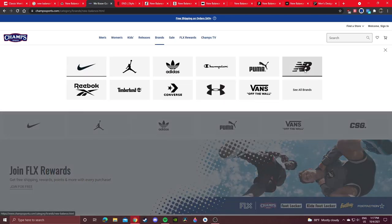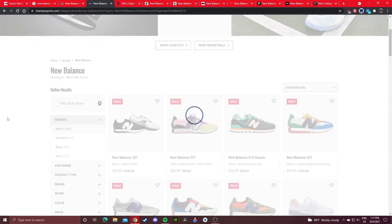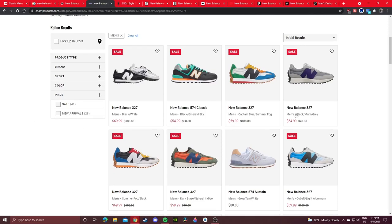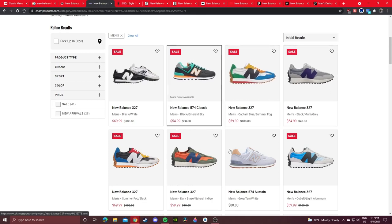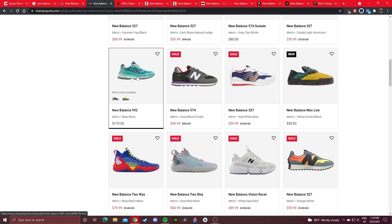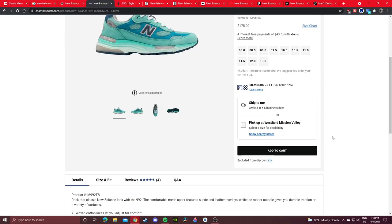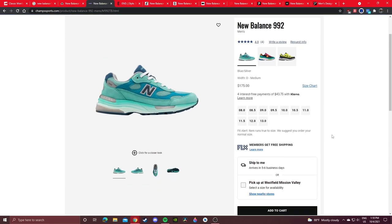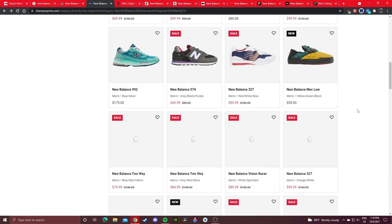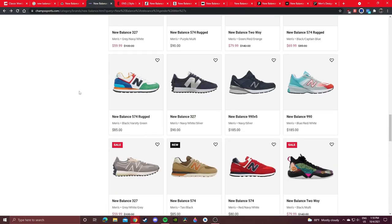Let's check out Champs. You'll see a lot of general release colorways — a lot of these 327s are on sale for only $60, which is a steal. They do carry Made in USA sneakers, and this colorway is in a full-size run on Champs, so definitely cop if you want them. Just scroll down — you never know what you'll find on foot sites.